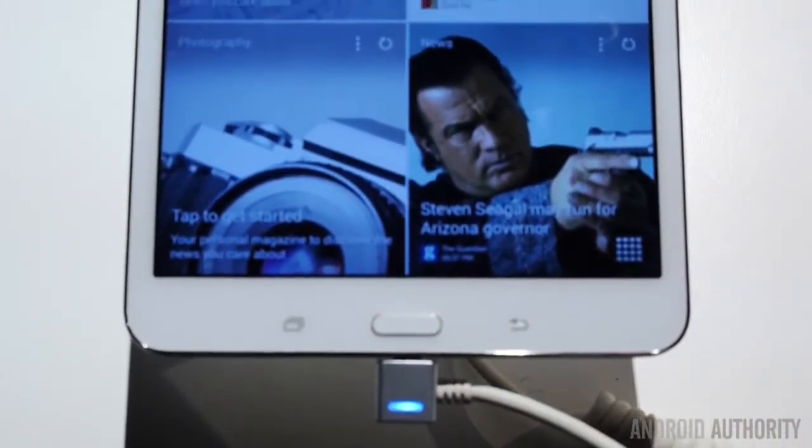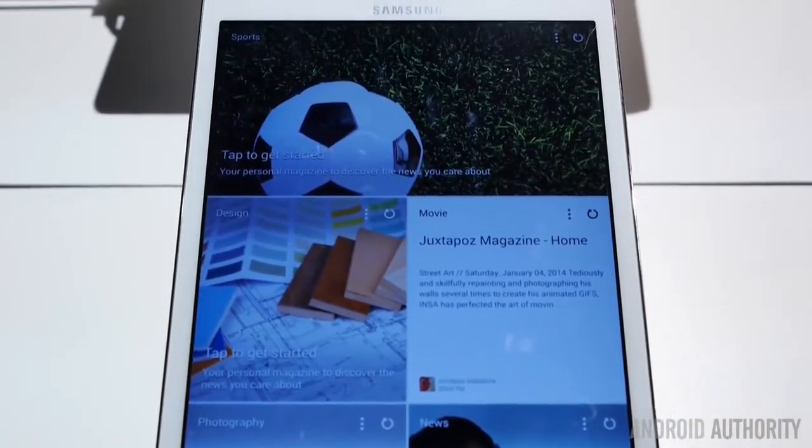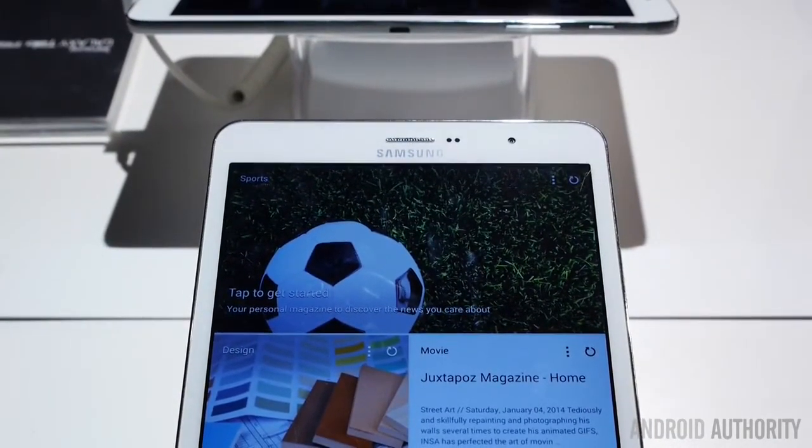Today Samsung announced a brand new line of high-end tablets that essentially bolsters the entire line of already established devices. The Pro moniker basically means that the super high specifications you may have wanted in your original Galaxy Tab tablets are now a reality.